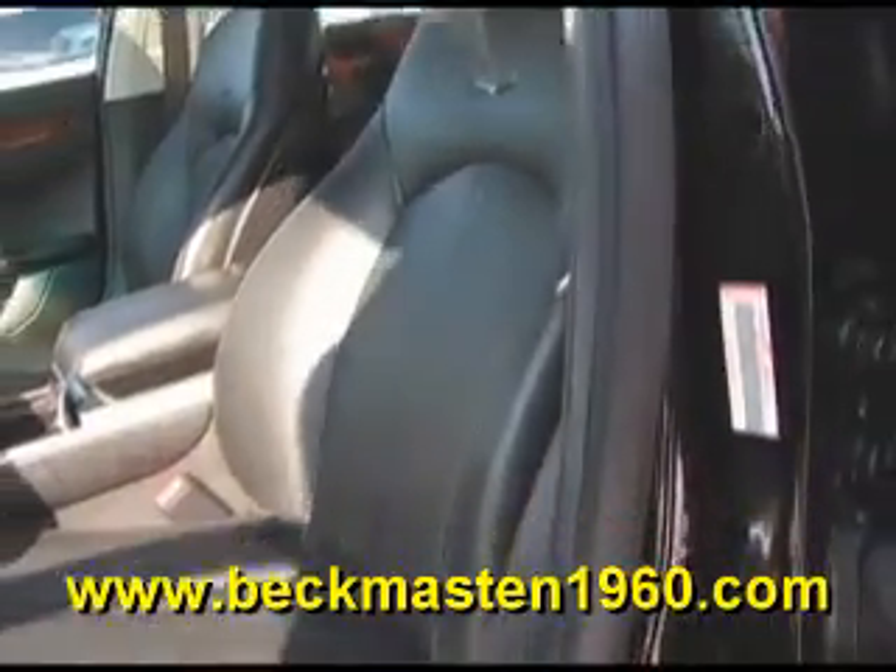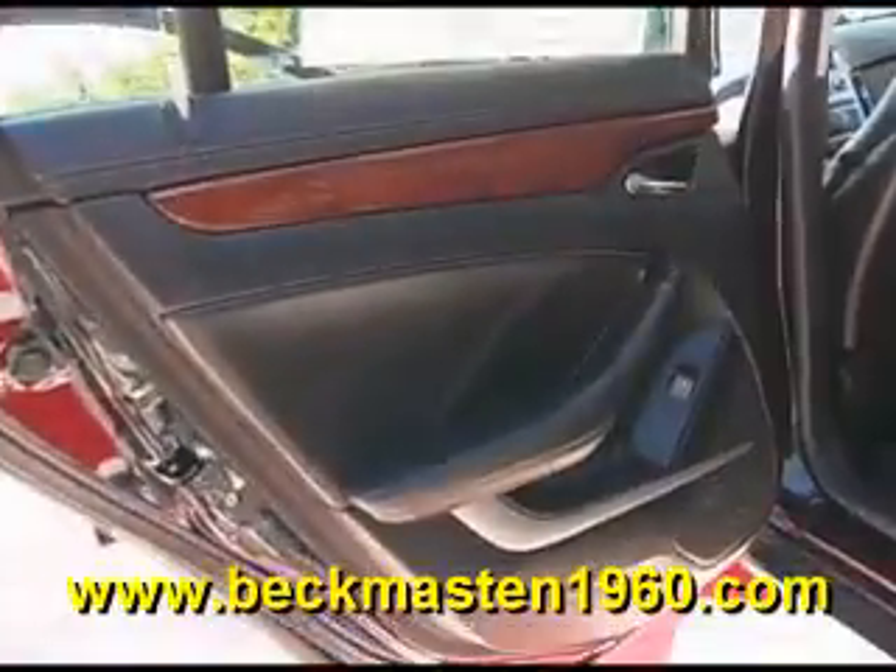It has an outstandingly clean leather interior in excellent condition — no rips, no tears, and no cracks. The carpet is real clean as well. This vehicle has plenty of room in the back.